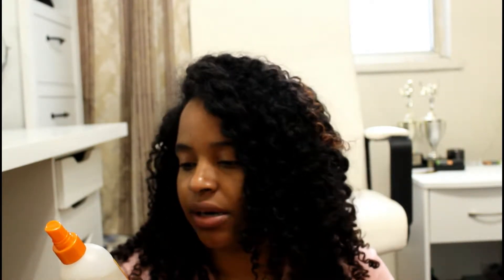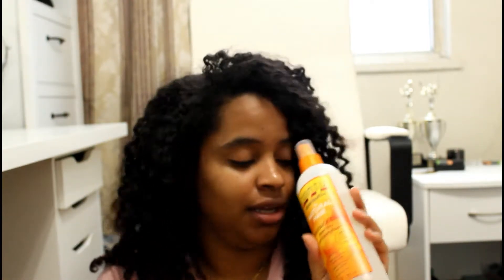I have this Cantu Come Back Curl Next Day Curl Revitalizer — it's like a spray product you put on second or third day hair. I tried it a couple of times but it made my hair really frizzy. Turns out I might have been doing it wrong — the directions say spray on dry or damp hair, section by section, to restore, refresh, and revive curls, coils, or waves. But this really didn't help me at all. When I finish it I'm probably not going to buy it again unless I find a way to make it work for me.